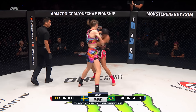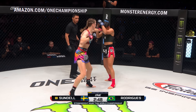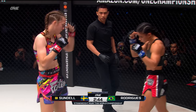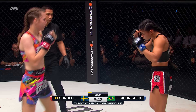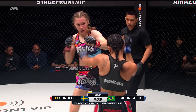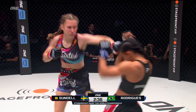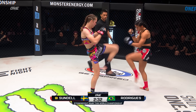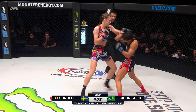Already Sundell starting off with the flurry. Body kick by Sundell. Just like Rich spoke about on the keys, Samila will keep an impressive pace the entire fight. And this is typically where Alicia Helen Rodriguez is a slow starter — she likes to feel out her opponents and build as the fight goes on. Samila Sundell plans on not giving her that opportunity.